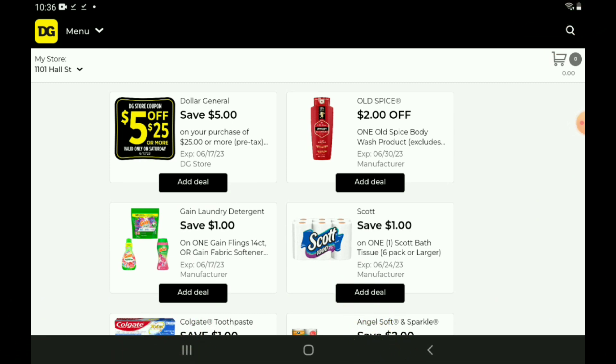Let's go ahead and jump right in. Go ahead and clip your $5 off $25 for Saturday. Next up, we have a $1 off one for our Gain products. Those are priced at $4.50 — after the coupon, you're going to pay $3.50. We also have a new $1 off one digital coupon on the Scott Bath Tissue. The six count is priced at $3.60; if you want the 12 count, those are priced at $5.00, and after the coupon, you're going to pay $4.00.